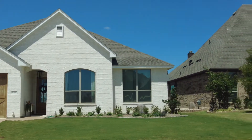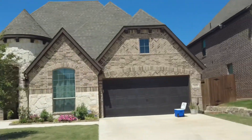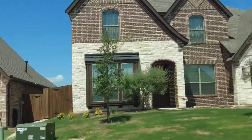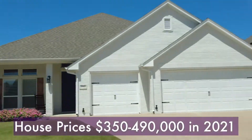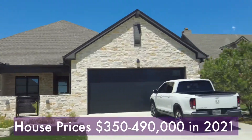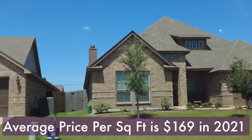The Whitestone Crest community is a great place to raise a family. A quiet neighborhood with tree-lined paved sidewalks for walking, jogging, and biking, and many of the streets end in cul-de-sacs. Development began in 2018, and houses are in the $350,000 to $490,000 range in 2021, with the average price per square foot being $169.